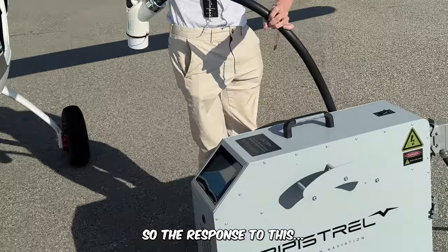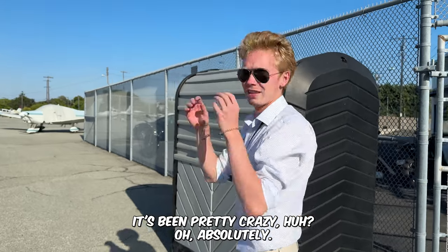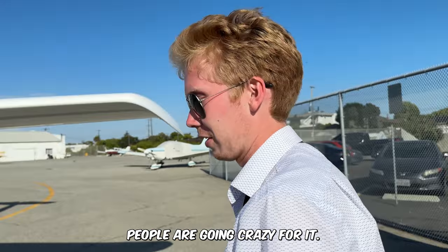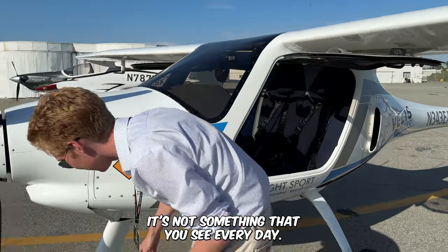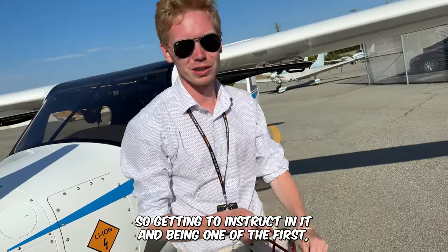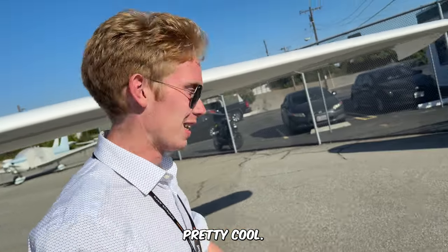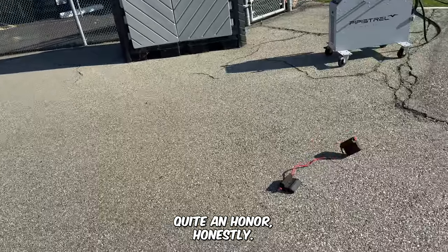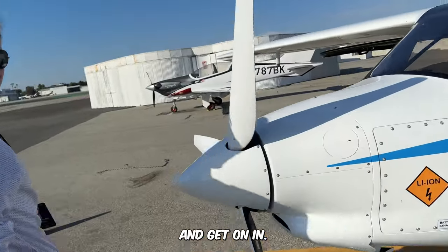The response to having an electric plane has been pretty crazy — people are going crazy for it. It's revolutionary; it's not something you see every day. Getting to instruct in it and being the first at Santa Monica to teach in it is a pretty cool honor.